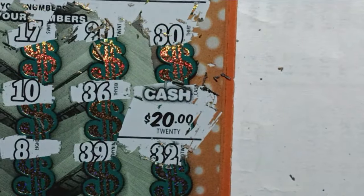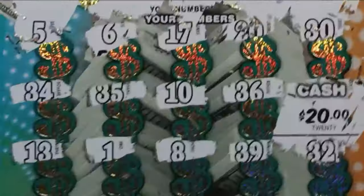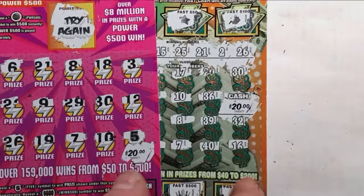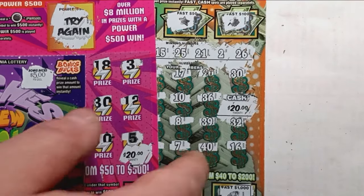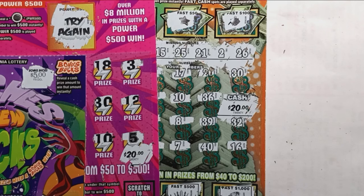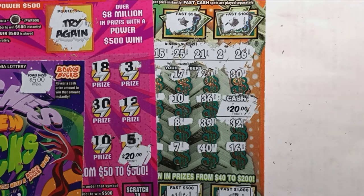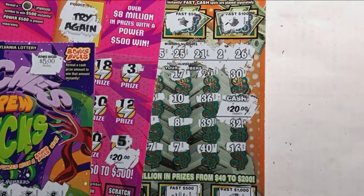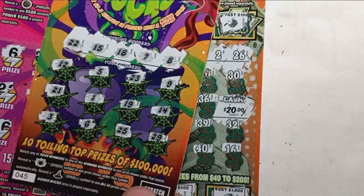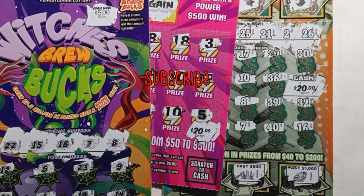So, we had 45 dollars in wins and 50 dollars in tickets out. Only down five bucks — ding, ding, ding, we'll ring the bell for that one. It was a decent session; we only lost five, so that's pretty good for the lottery. Thanks for watching — please like, subscribe, and we'll catch you on the next one.